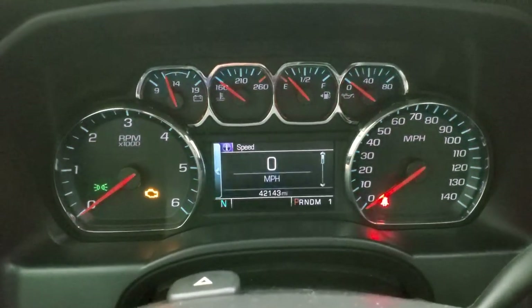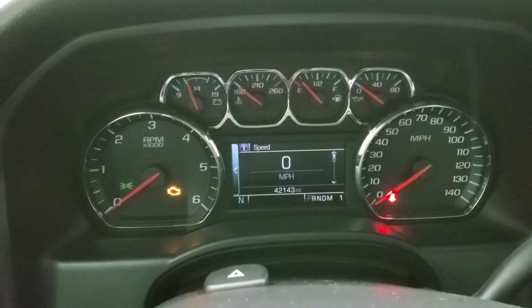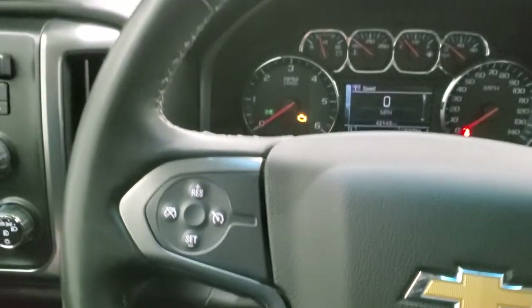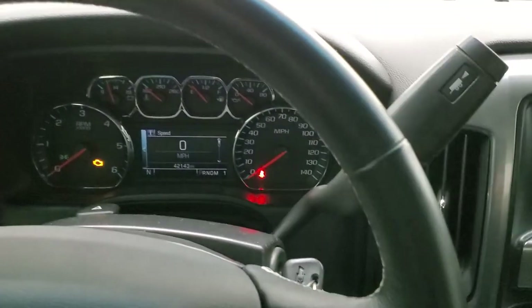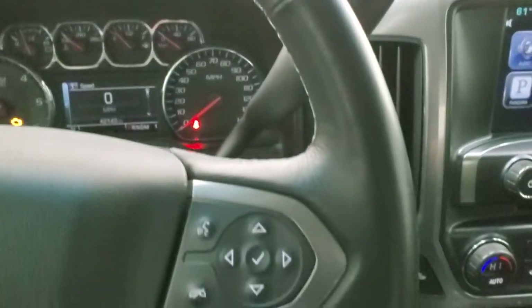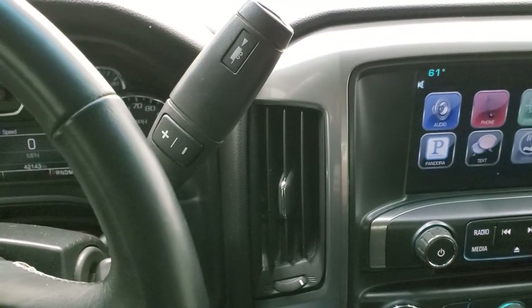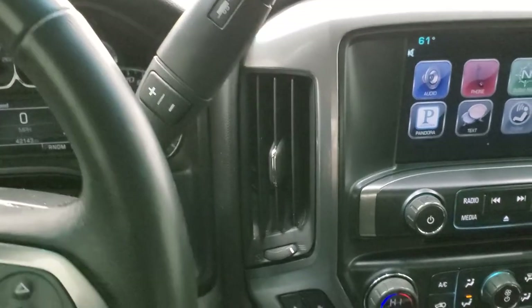You can see that this one has 42,143 miles. You do get a digital speedometer and compass display. It comes with the leather-wrapped steering wheel, cruise controls on the left, Bluetooth and information center controls on the right. It does come with the six-speed automatic transmission with the optional tap shift.